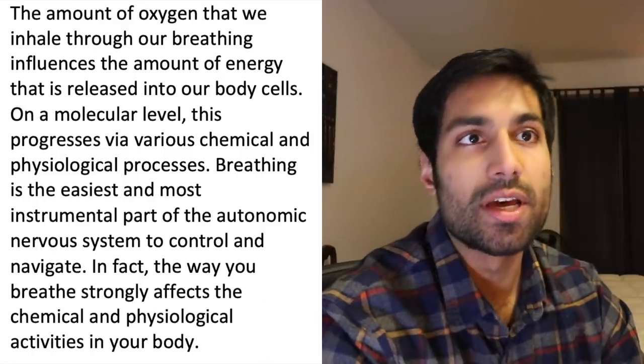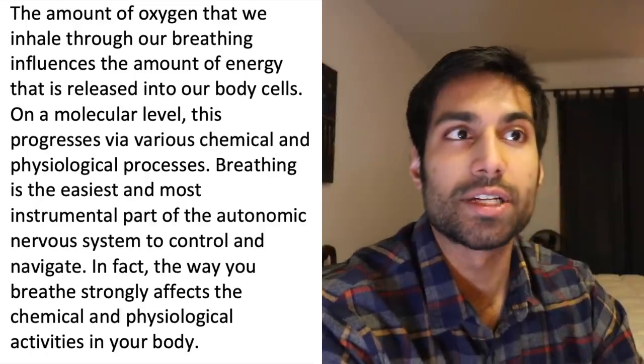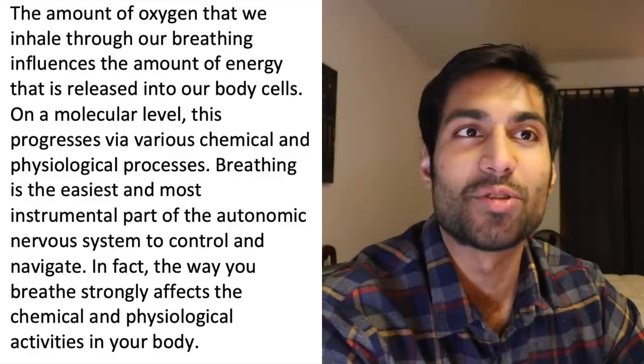In order to speak a little bit as to how the Wim Hof method works and how it affects a person's physiology, I want to read a little bit from Wim Hof's e-book on his website. The Wim Hof method is unique in that it deals with three components: breathing exercises, training of mindset or concentration, and gradual exposure to the cold. The amount of oxygen that we inhale through our breathing influences the amount of energy that is released into our body's cells. On a molecular level, this progresses via various chemical and physiological processes.